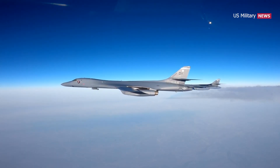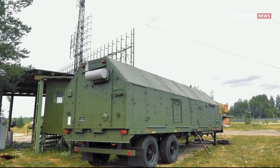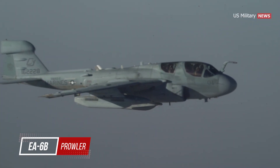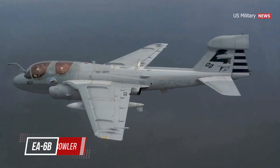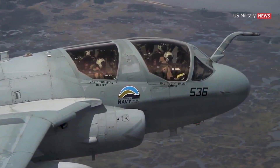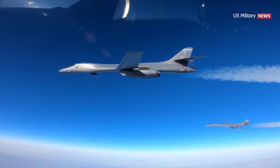However, the B-1's stealth characteristics rapidly proved obsolescent due to advancements in radar technology. Indeed, a lone Marine Corps EA-6B Prowler jet joined the two-ship element of the 34th Bomber Squadron, likely to provide radar jamming support.